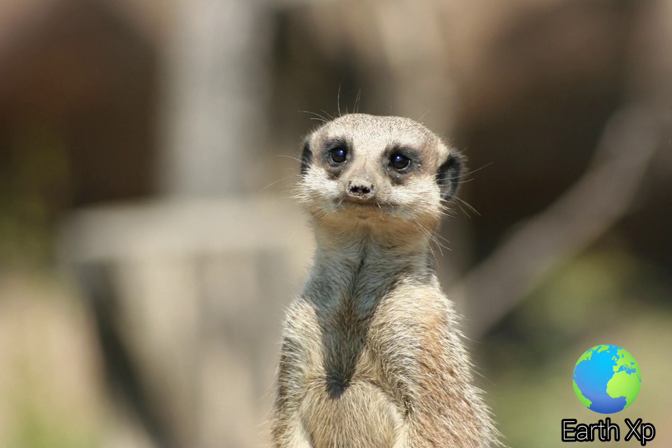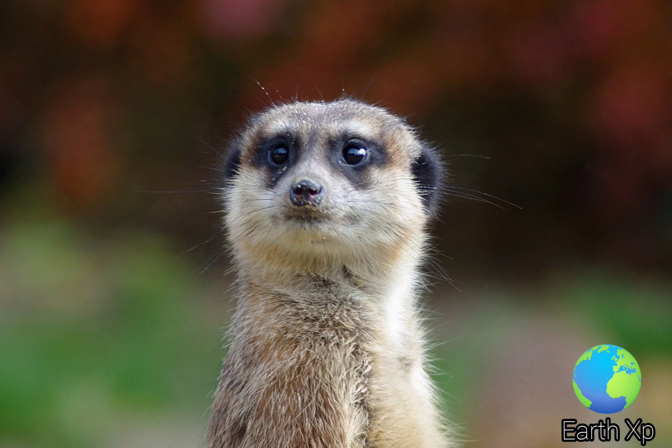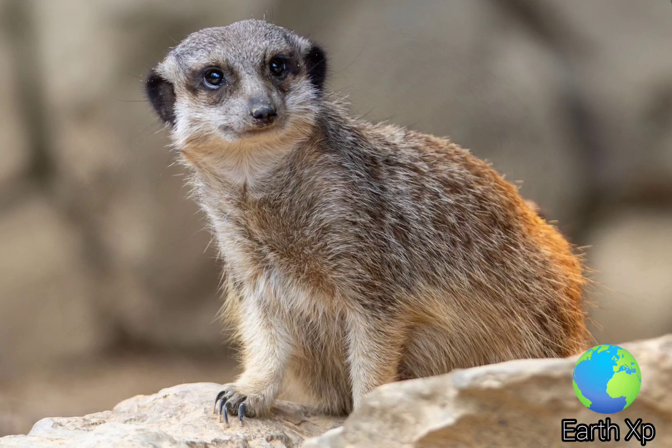Meerkats are active during the day, mostly in the early morning and late afternoon. They remain continually alert and retreat to burrows or bolt holes on sensing danger. They use a broad variety of calls to communicate among one another for different purposes, for example to raise alarm on sighting a predator.